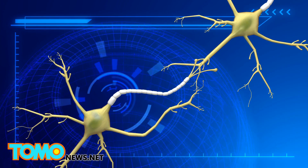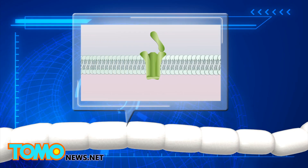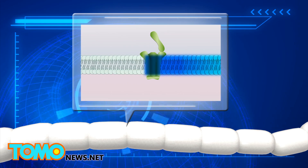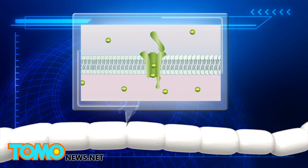Neurons transmit information as electrical and chemical impulses. Within the neuron's axon, there are sodium ion channels such as the NAV 1.7. Whenever a neuron receives a signal, it activates the channels and sodium ions move into the cell.